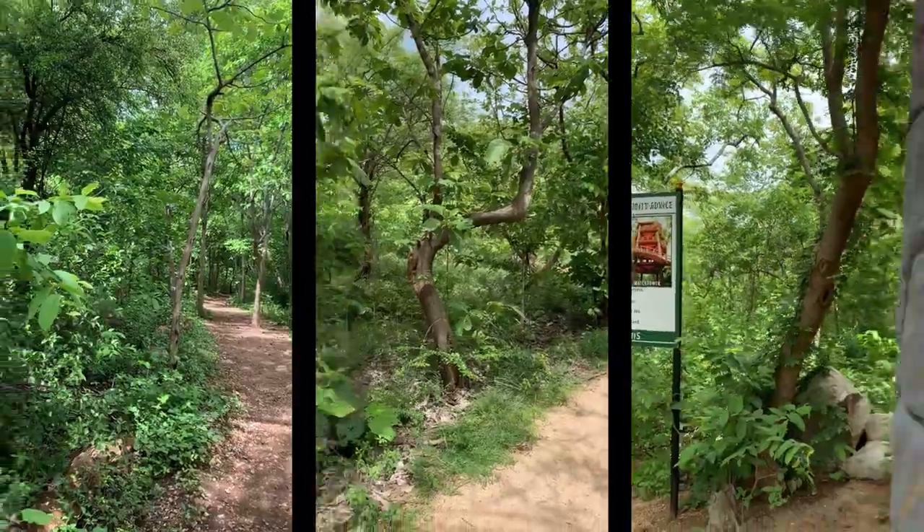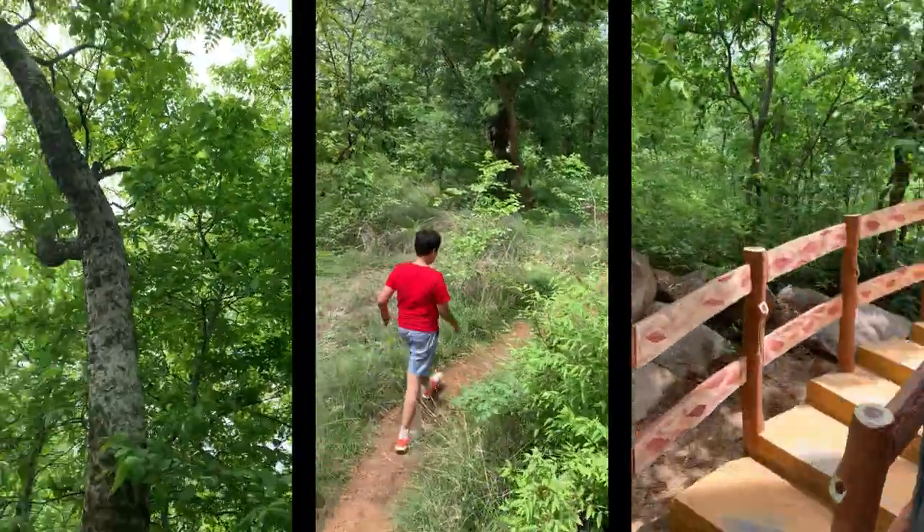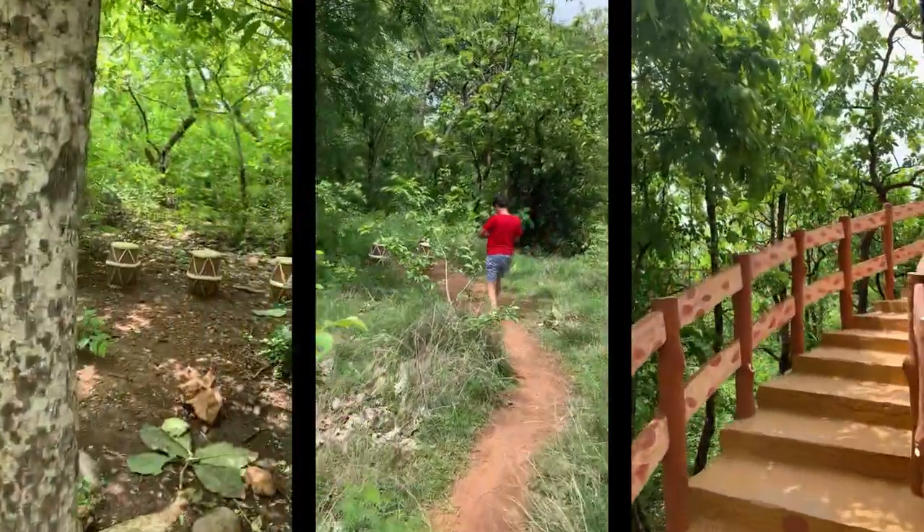After a tiring walk of 20 minutes, we finally reached the watchtower. This tower has a height equal to 4 floors, and we went all the way to the top floor. The view from the top floor is amazing.